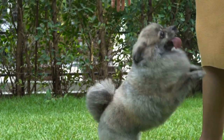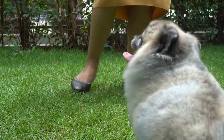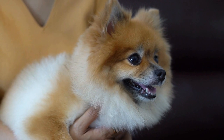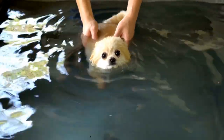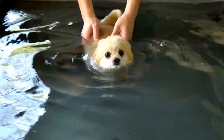Pomeranians are often seen as cute and fluffy lap dogs, but they are capable of so much more. These small and agile dogs have a natural inclination towards physical activities, making them excellent participants in agility competitions. The Pomeranian agility competition showcases the speed, coordination, and intelligence of these little dogs, proving that size does not dictate ability.